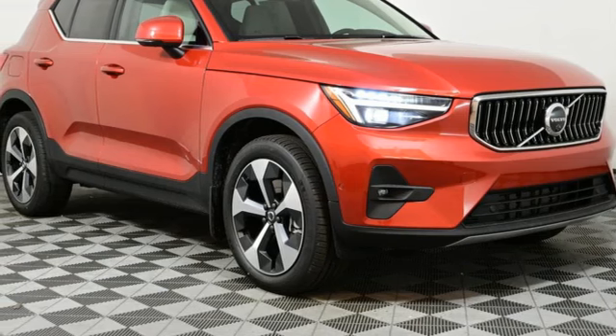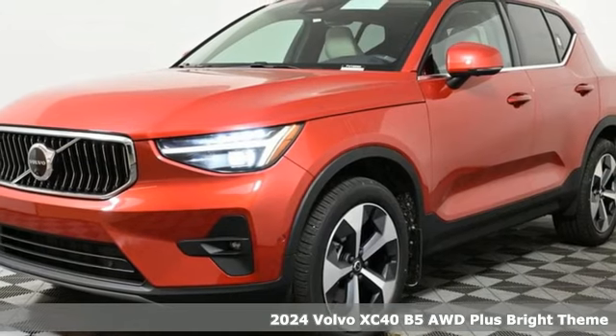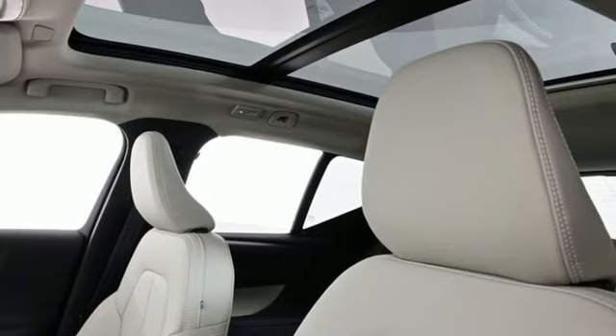Here's a new 2024 Volvo XC40. This is a crossover that truly makes a statement — authentic, youthful and bold. You'll look forward to every drive with features like these.